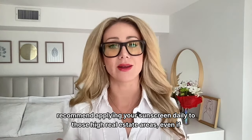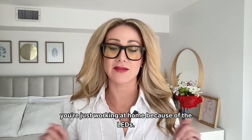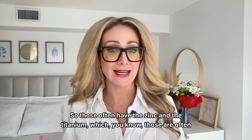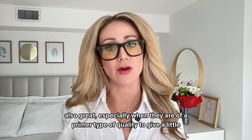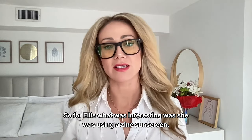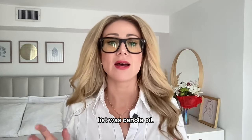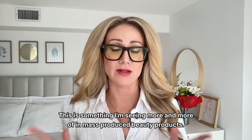I recommend applying sunscreen daily to those high-real-estate areas, even if you're just working at home because of the LEDs. This zinc sunscreen is also fantastic for the body. Sometimes we want a tinted sunscreen too — those often have zinc and titanium and can give a nice matte primer-type quality. What was interesting with my client was that even though she was using a zinc sunscreen, one of the non-medicinal ingredients was canola oil. I'm seeing this more and more in mass-produced beauty products.